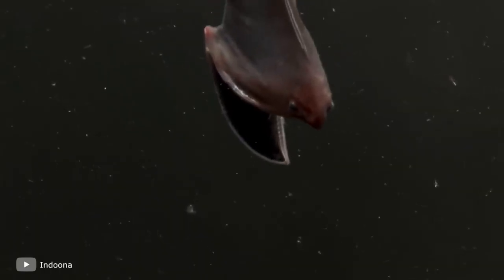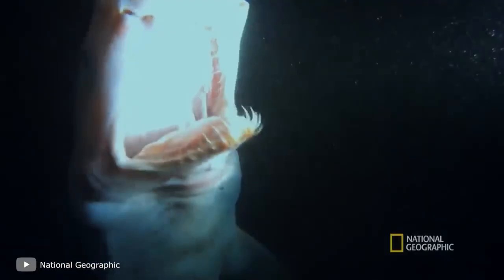Hello everyone, in this video we'll explore some of the strangest and scariest monsters that lurk in the abyssal depths of the ocean.